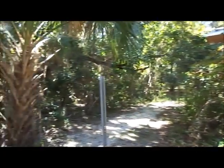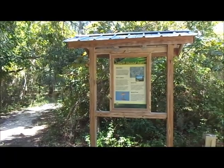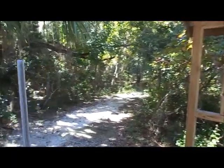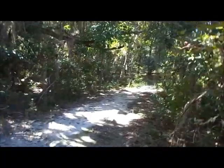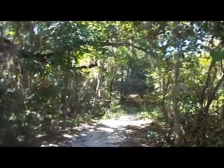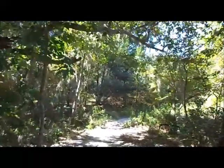This is the Shell Mound Trail near Cedar Key. Last time I was here the deer flies were so bad I couldn't get down the trail, but this time they're not out — so it's just the mosquitoes.